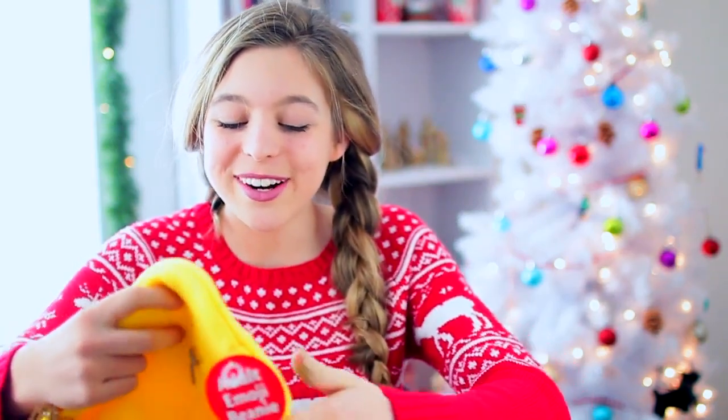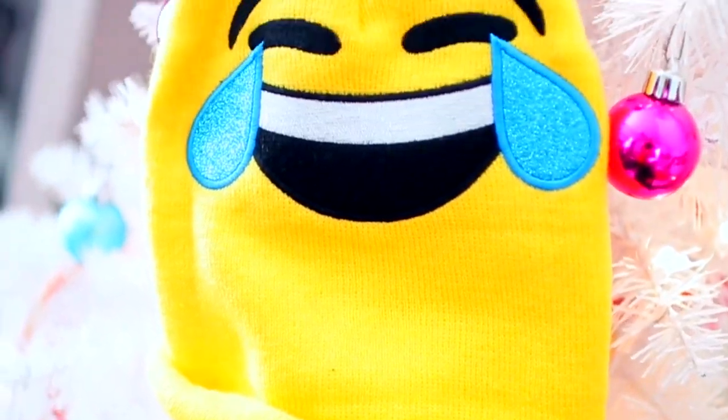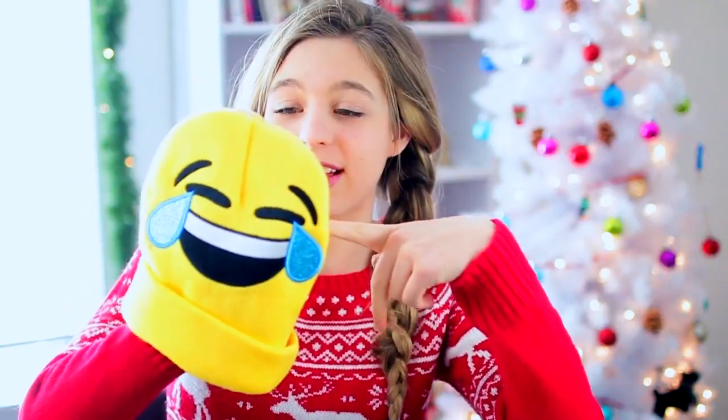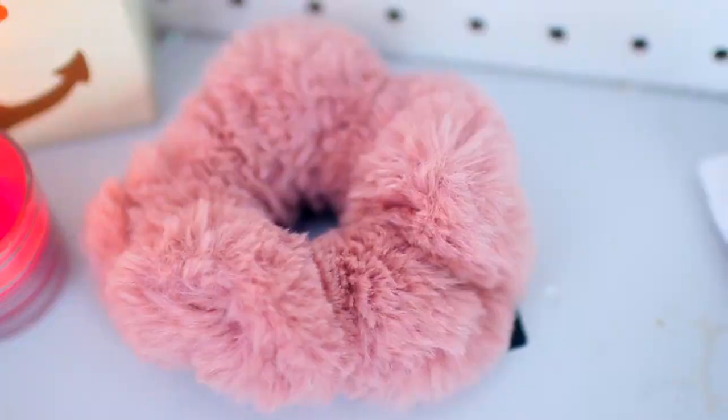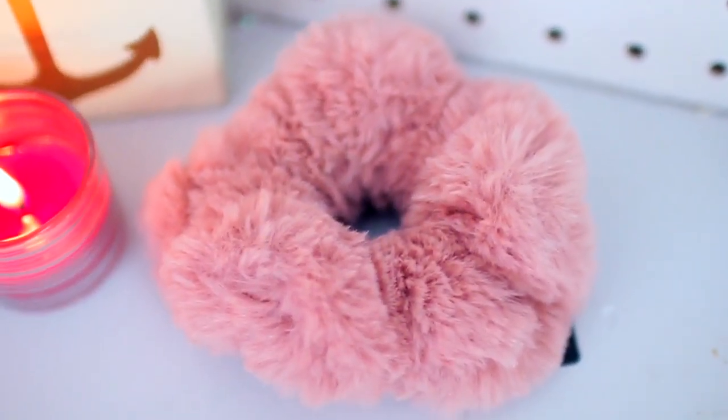Next, we have this super cute little beanie — it's like the little laughing emoji face. I love beanies especially when they're cute like this. Then there's what I think is a ponytail hair tie — it is the softest thing ever. It's like a scrunchie. I love that kind of look when you wear a ponytail; it's more retro. I love this especially because it's super soft.